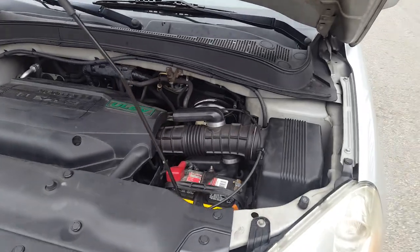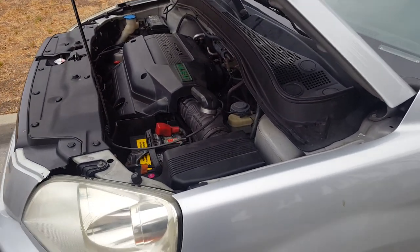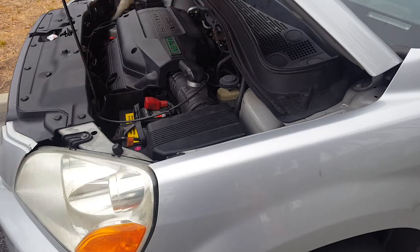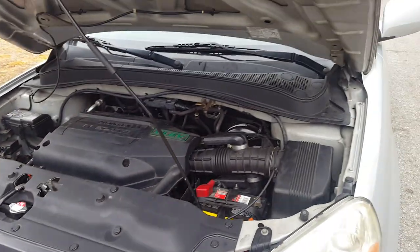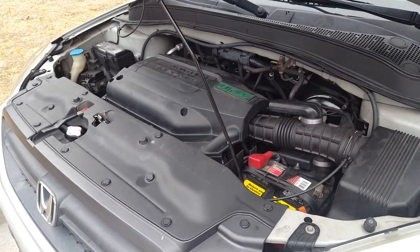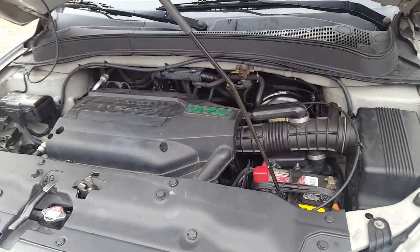Hey, what's up guys? Peter here from Roland Heights. I'm doing a follow-up video on this 2004 Honda Pilot V6 — I'll put a link in the description below on how I cleared the codes and how I kept it from coming back. I gave it a lot of time so that I can make sure that it's completely gone.